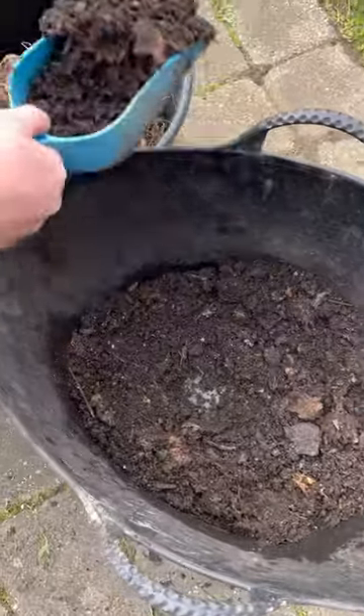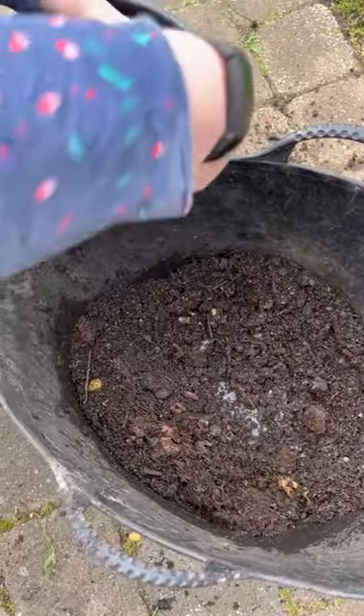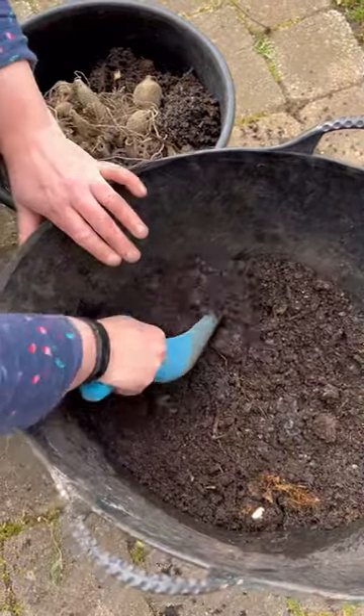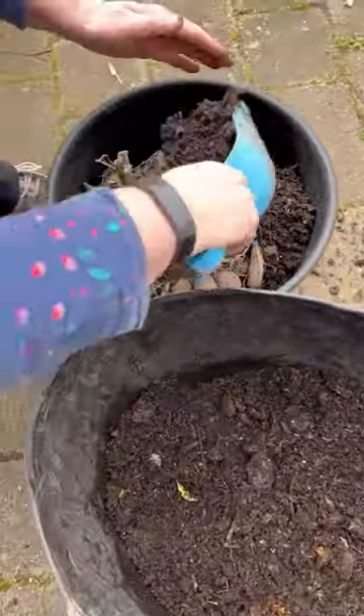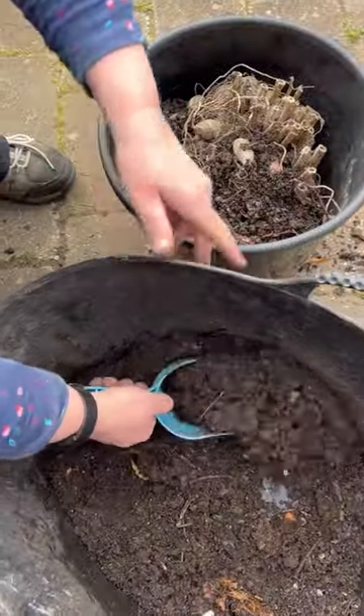So this is our homemade compost going in. These pots are just literally to start them off and then they'll go into the garden. Might get a few cuttings off of that as well.